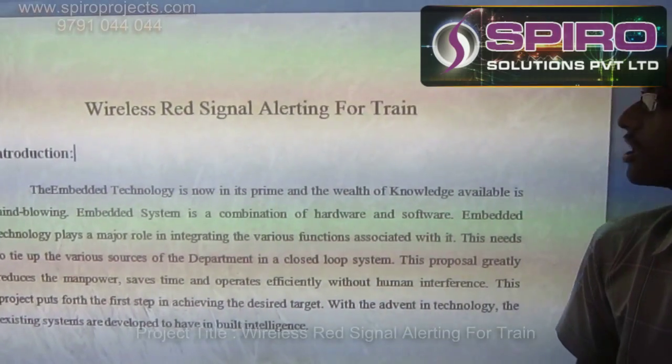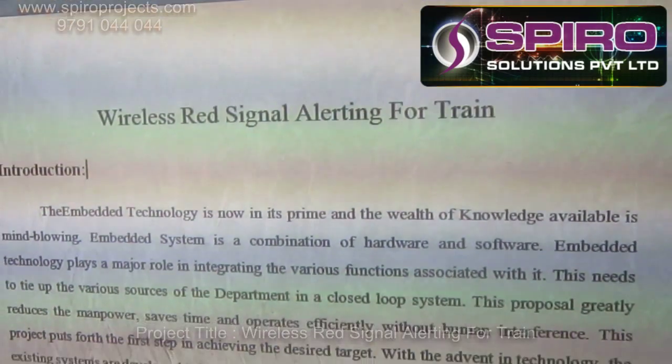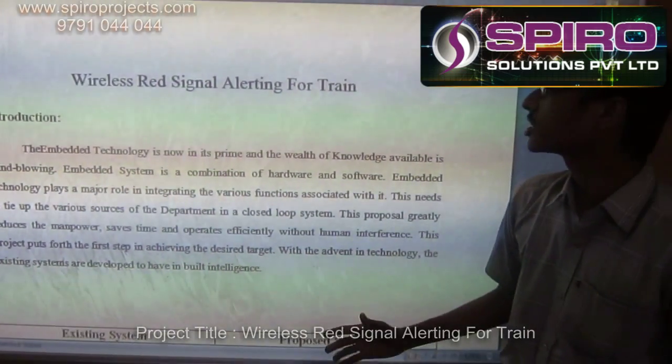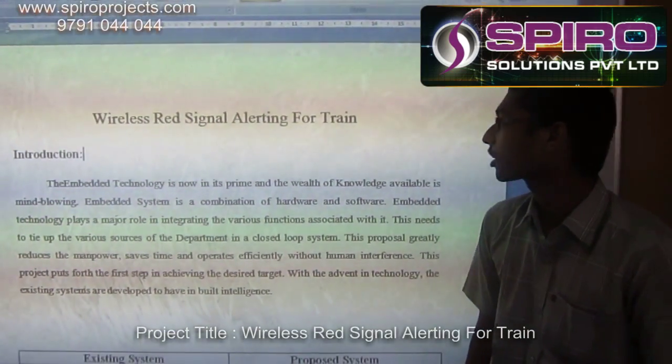Now I am going to discuss about wireless red signal alerting for train. In this system we are going to alert the drivers of the train by using a microcontroller. It is completely an embedded technology.